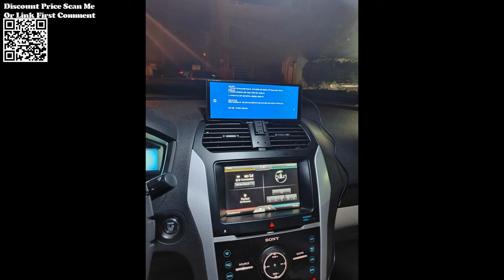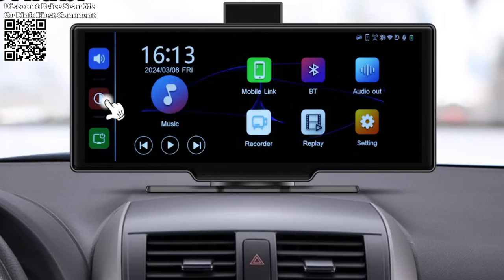Enhance your audio experience with the Cernubi Dash Cam's port for FM output, SPK, and Bluetooth 5.0 connectivity.